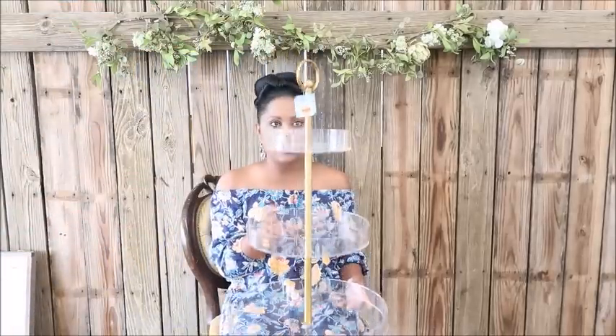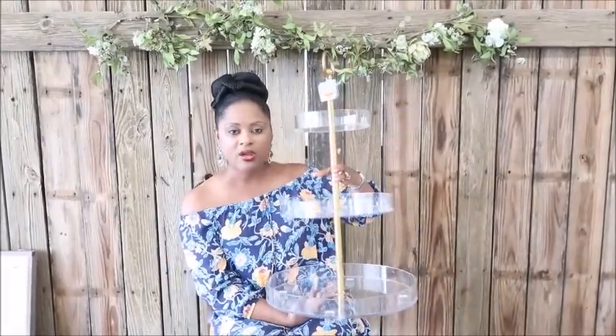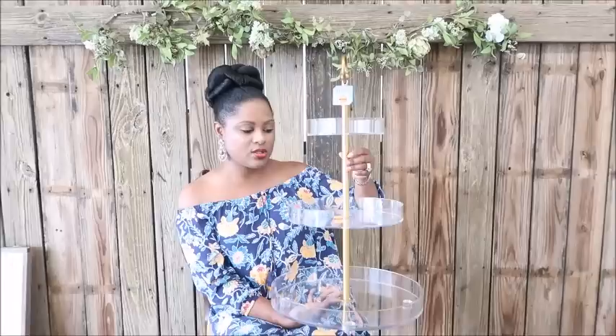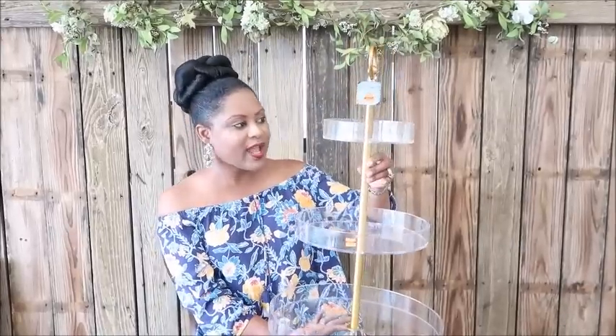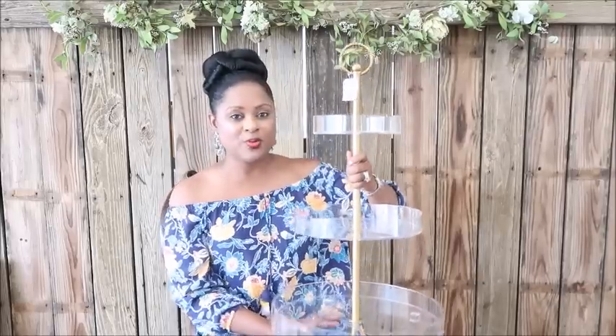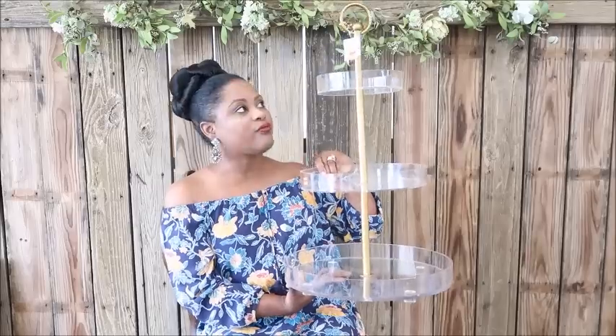I had to get something for the studio too, so I picked up this three-tier acrylic stand. I've been looking at this forever — the original price was $129.99 and I got it for $32.49. It will be great for displaying desserts or decorating a centerpiece. I love that it's acrylic so it's very multifunctional.